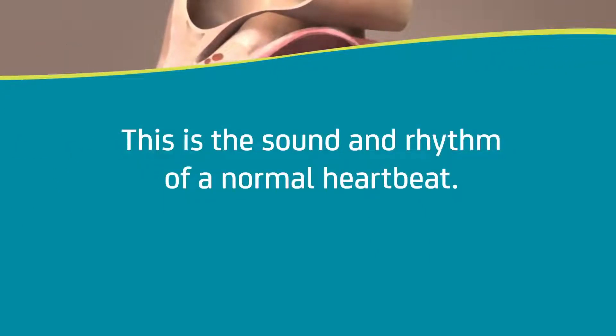This is the sound and rhythm of a normal heartbeat. This image is also what your doctor sees on an electrocardiogram.